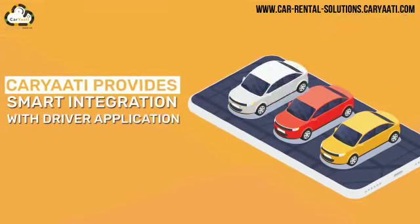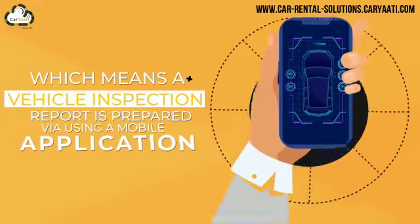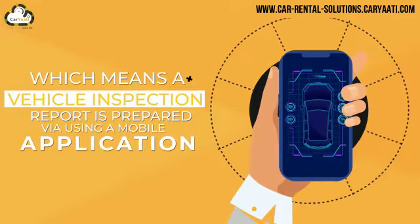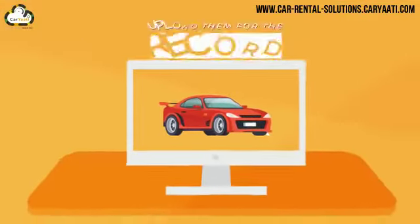Cariati provides smart integration with a driver application, which means a vehicle inspection report is prepared via a mobile application, with an option to take real-time images of the car and upload them for the record.